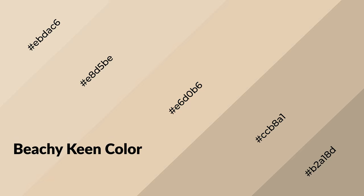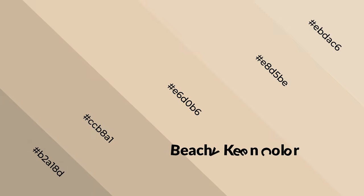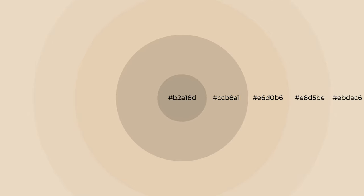Beachy Keen emits cozier and active emotion. Warm colors are symbols of warmth, fire, heat, and sunshine. They also evoke joy, passion, love, and even anger emotions. You can see them used in restaurants and gyms.